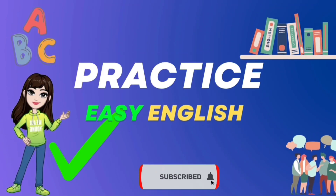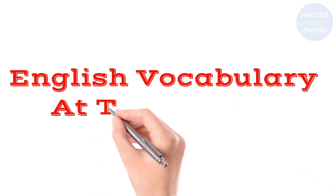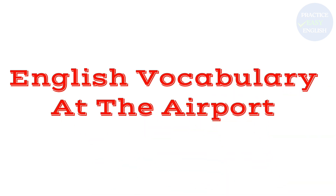Welcome to Practice Easy English! English vocabulary at the airport.